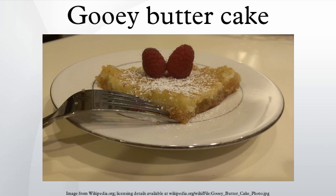Gooey butter cake is a type of cake traditionally made in the American Midwest city of St. Louis. It is a flat and dense cake made with wheat cake flour, butter, sugar, and eggs, typically near an inch tall, and dusted with powdered sugar.